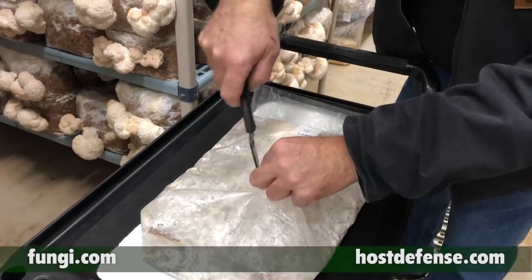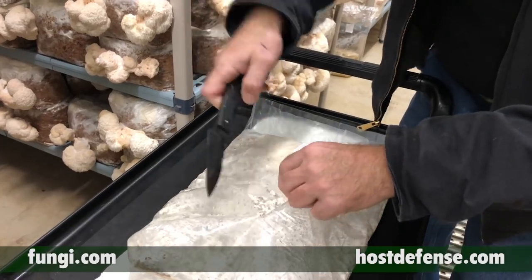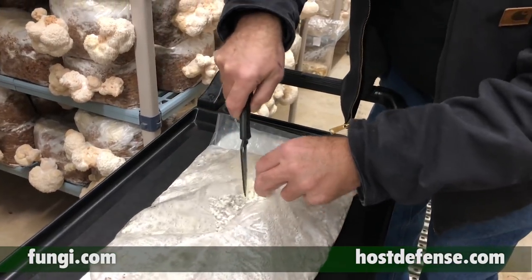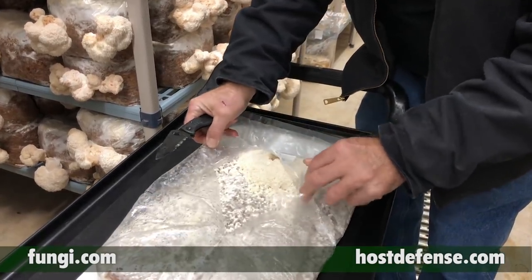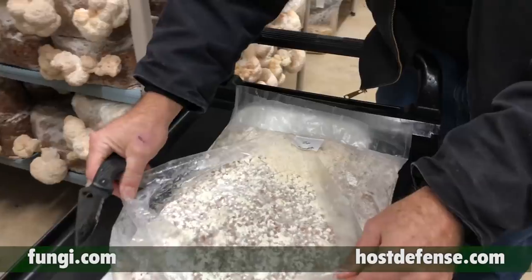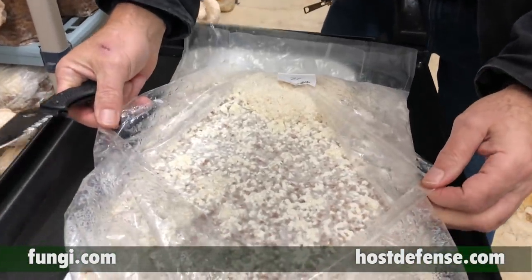What is important for you to know is the neurogenesis compounds. There are erinacines that are being produced by the mycelium, and then there are hericenones that are being produced by the mushrooms. Having a combination of both is best.